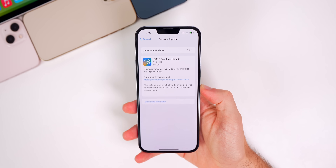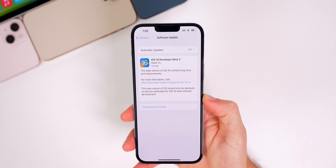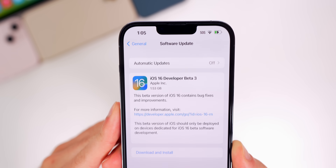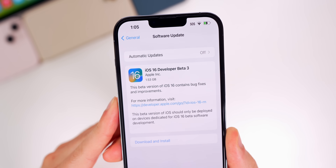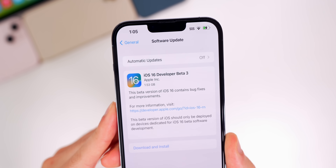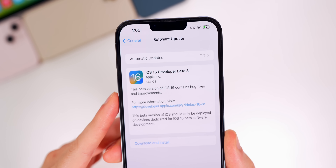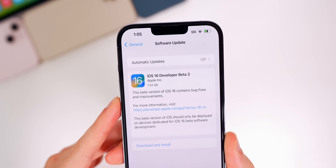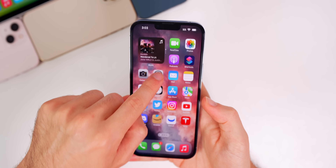We're talking all about iOS and iPadOS in this video. Looking at the size of this update, it was a pretty large update coming from beta 2 — about 1.53 gigabytes on my iPhone 13 Pro Max. That size will vary and will be much bigger if you're coming from beta 1, so just keep that in mind.